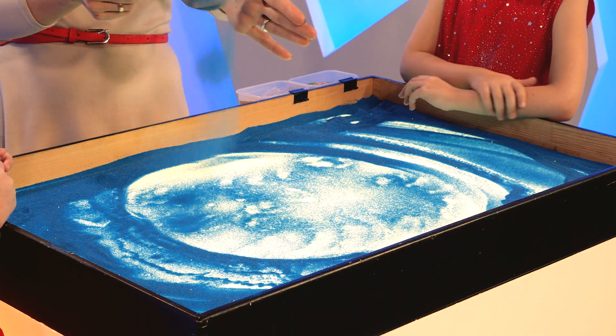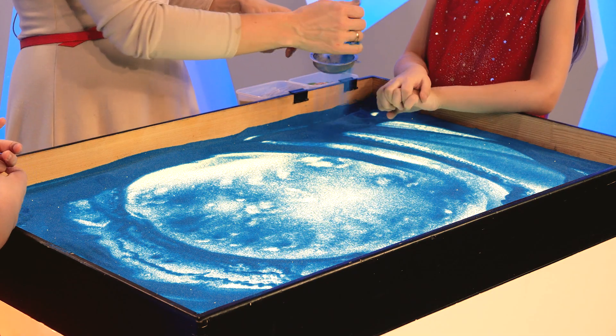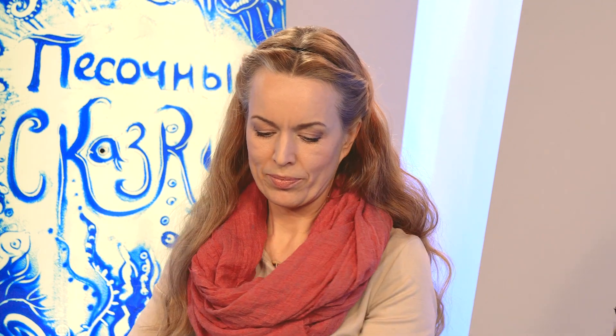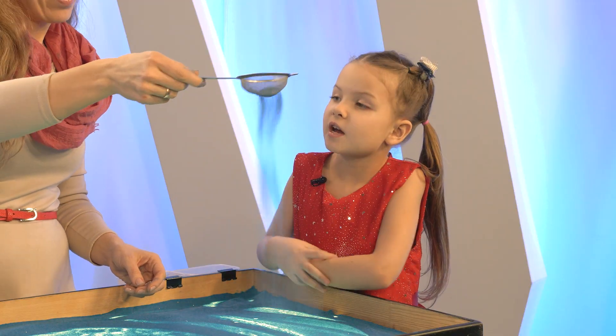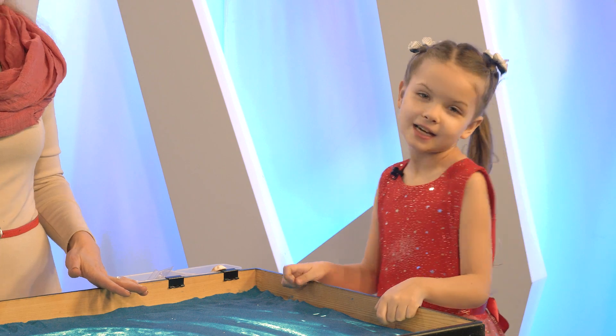А как мы назовём сказку? Сказка будет про рыбку? Может, сказка про толстолобика? Я знаю, что и такая рыба есть. А как вам название — просто сказка про маленькую рыбку? Хорошее название. Да, мне тоже нравится. Ну что, все готовы? Стартуем! Поехали!